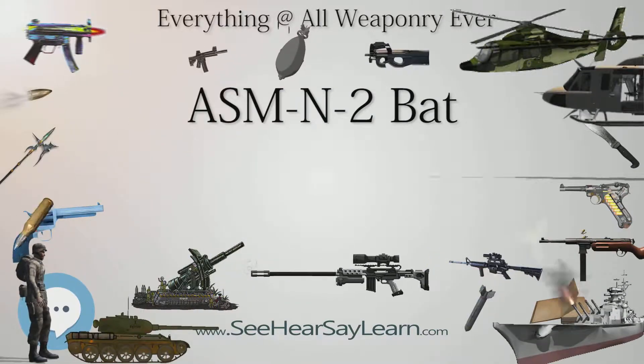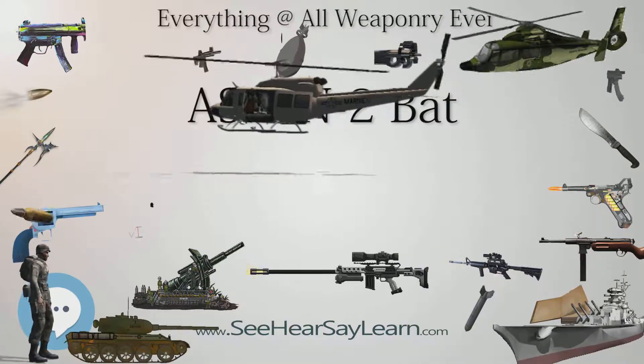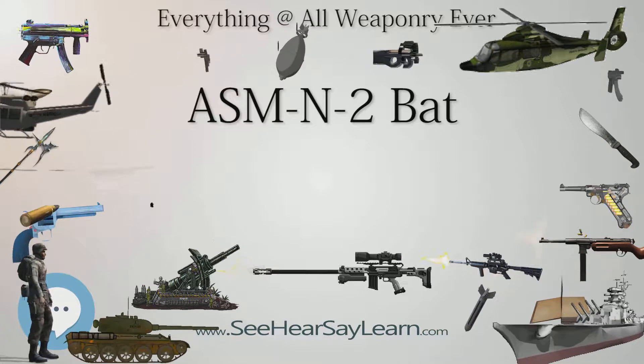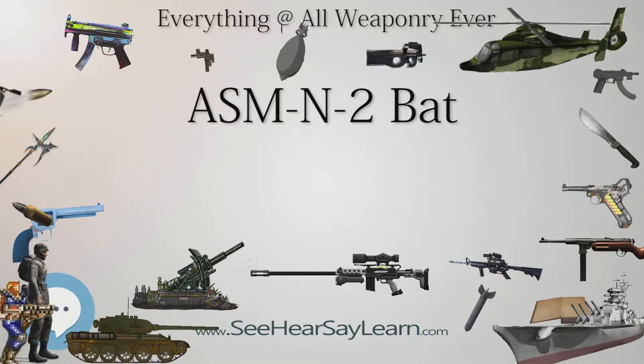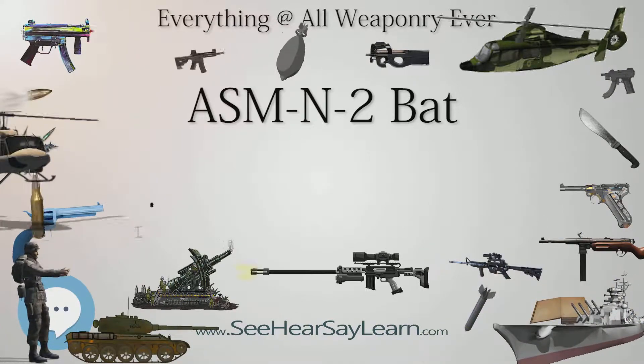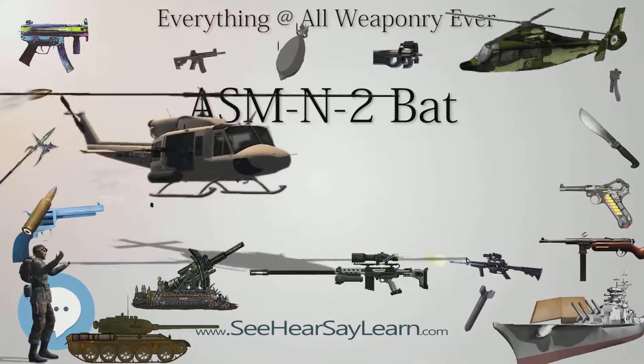Specifications — Weight (airframe and guidance package only): 600 pounds (270 kilograms). Length: 11 feet 11 inches (3.63 m). Width: 10 feet (3.0 m). Filling weight: 1,000 pounds. Total bomb weight: 1,600 pounds (727 kilograms).